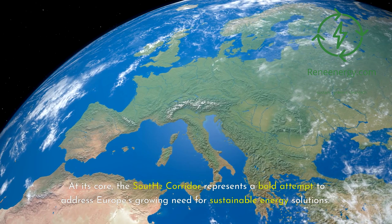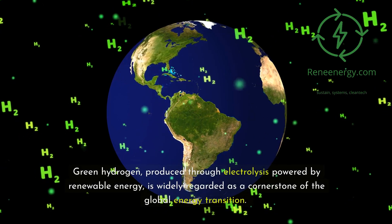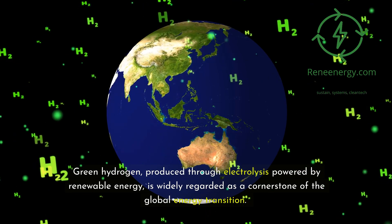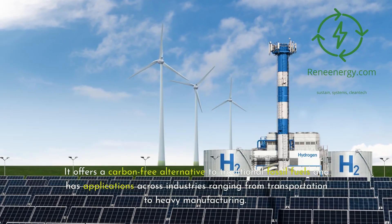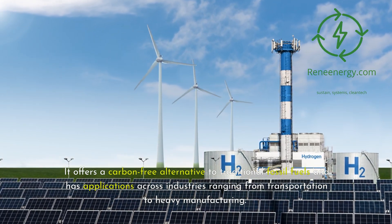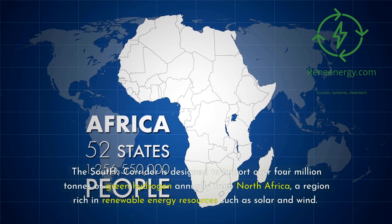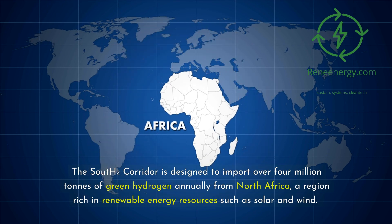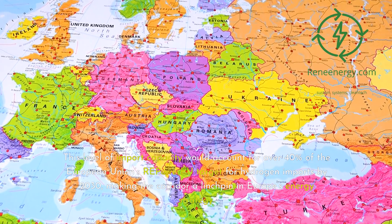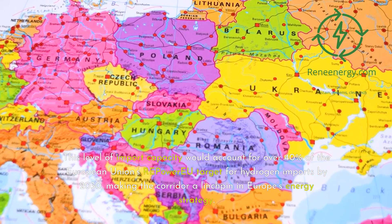At its core, the South 2 corridor represents a bold attempt to address Europe's growing need for sustainable energy solutions. Green hydrogen, produced through electrolysis powered by renewable energy, is widely regarded as a cornerstone of the global energy transition. It offers a carbon-free alternative to traditional fossil fuels and has applications across industries ranging from transportation to heavy manufacturing. The South 2 corridor is designed to import over 4 million tons of green hydrogen annually from North Africa, a region rich in renewable energy resources such as solar and wind. This level of import capacity would account for over 40% of the European Union's REPowerEU target for hydrogen imports by 2030, making the corridor a linchpin in Europe's energy strategy.